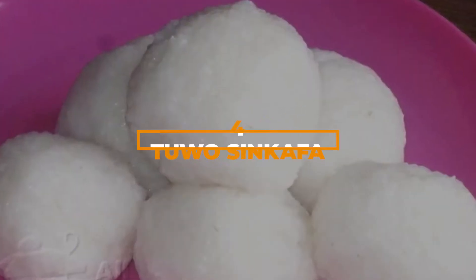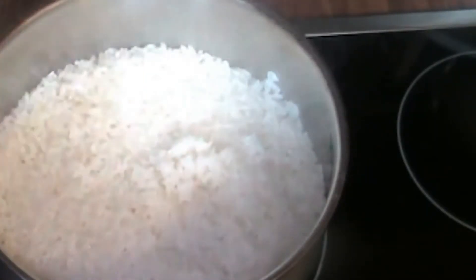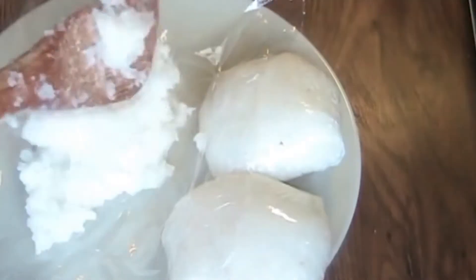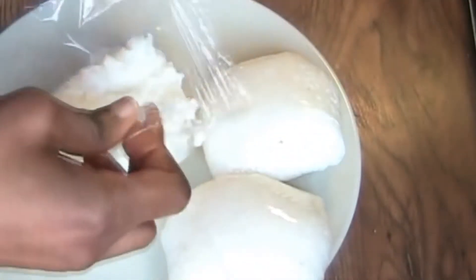Number 4: Tuo Sing Kaffa. These soft and squishy rice balls are made with a special variety of short-grain rice that's really soft when fully cooked. Because of this, it can be mashed and molded into balls that you can then serve as a side dish with your favorite soups and stews.